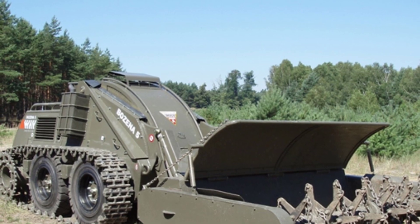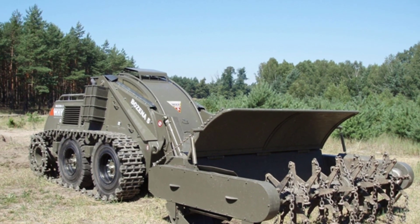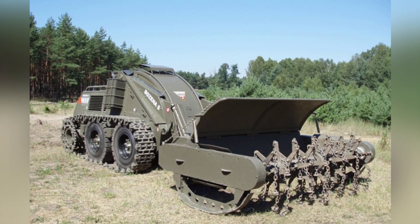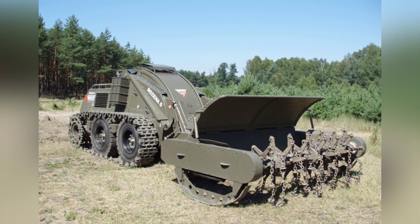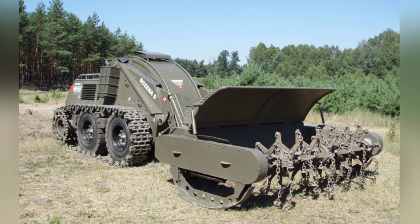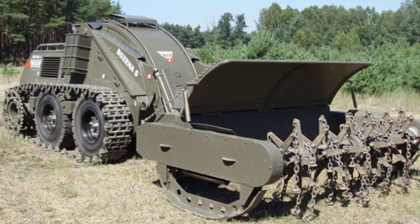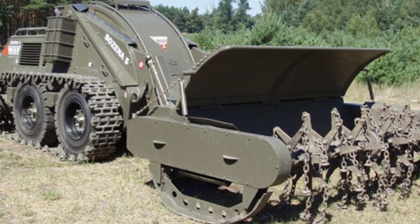Landmines have become one of the huge hidden dangers affecting people's lives. In the perennial wars, humans have buried tens of thousands of various types of landmines, and a considerable part of them have become hidden dangers in the land due to various reasons. At the same time, many conflict areas are constantly laying landmines and other explosive devices. Many countries and regions urgently need efficient and safe demining equipment.